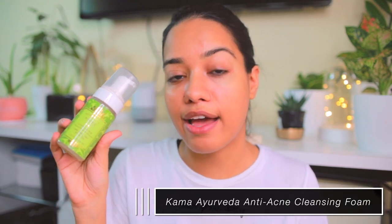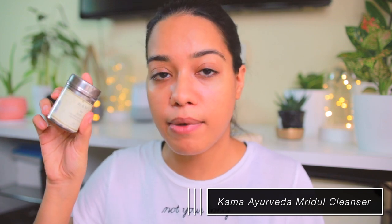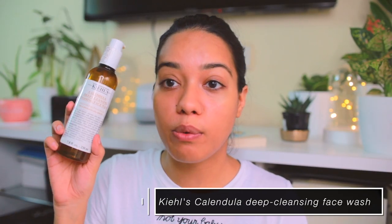First step is to cleanse your face. I have quite a lot of face washes. Next to my sink I have the Kama Ayurveda anti-acne cleansing foam, which I like to use in the morning. It really helps gently clean your face; it comes out directly as a foam so it's very easy to use when I'm feeling lazy. It's very mild, so I don't use this at night. For a gentle exfoliation at night, I use the Kama Ayurveda Mridul cleanser, a powder cleanser.